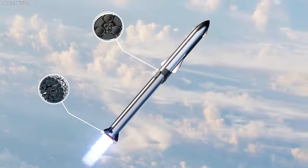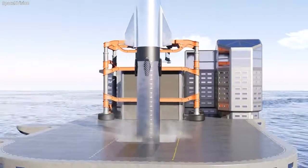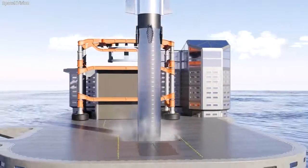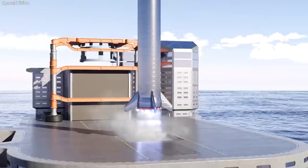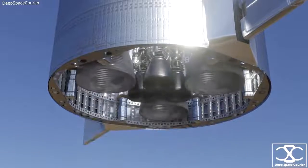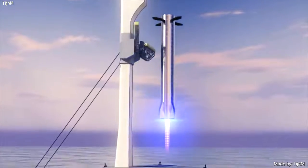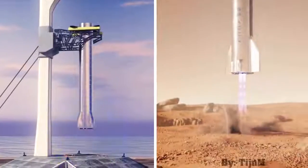A single Starship can use up to 41 Raptor engines. The lower stage may require 33 sea-level variants, although the actual number has varied during testing. The upper stage will take six Raptors — a mixture of both sea-level and vacuum variants — with the sea-level engines needed for landing both on Earth and on Mars.